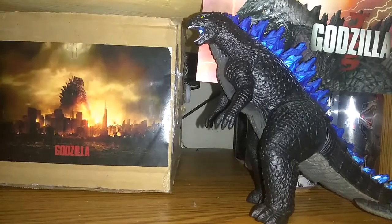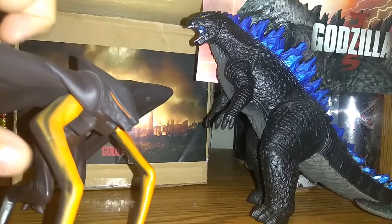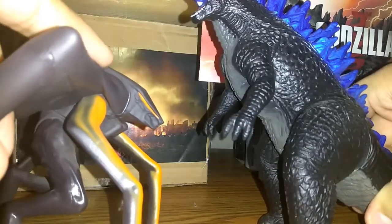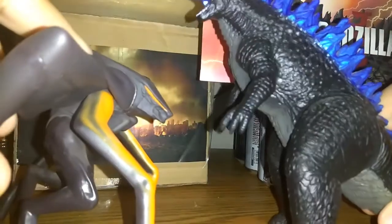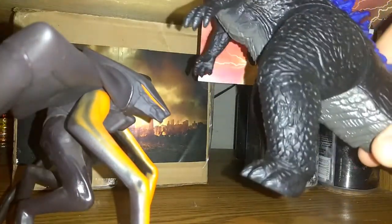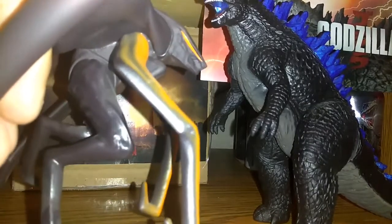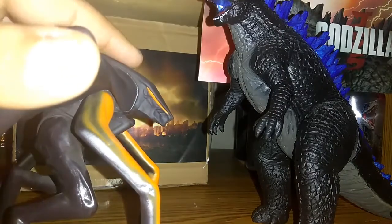The next one is the Bandai Movie Monster Series Male Muto. Even though I just got the Muto, I just knew that Godzilla was even way bigger than the Male Muto. Even though the Female Muto is even a tiny bit bigger, Godzilla is bigger than both the Female and this Male Muto.